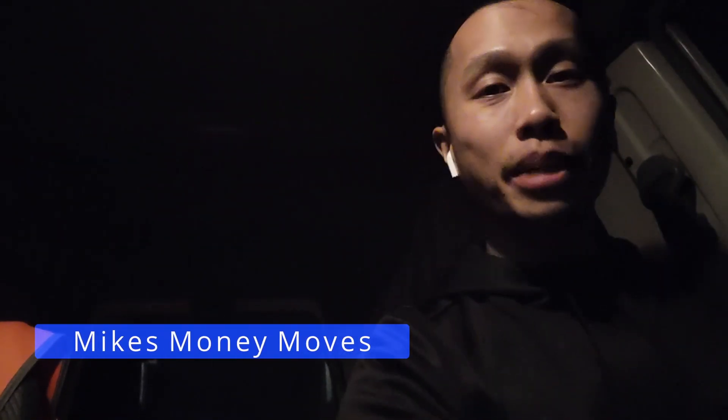What is up boys? It's your boy Mike, back here from Mike's Money Moves. It's been a little while. I know you guys probably haven't seen me in a little while, but we are out here. I have just been working quite a lot lately with my new job that I currently have, so I haven't had a lot of time to post.